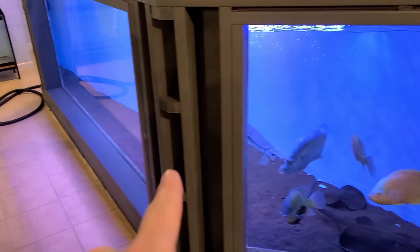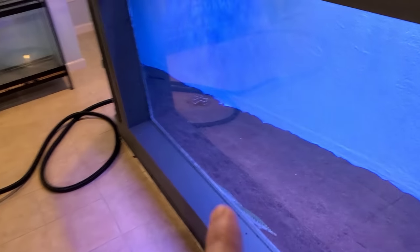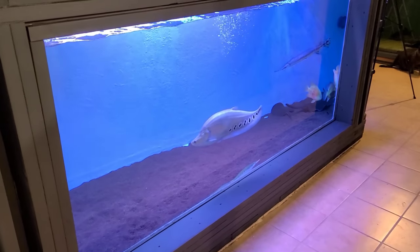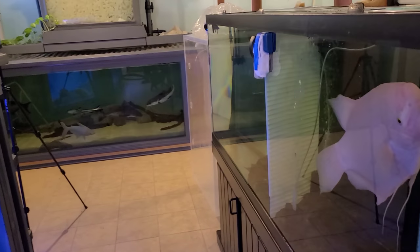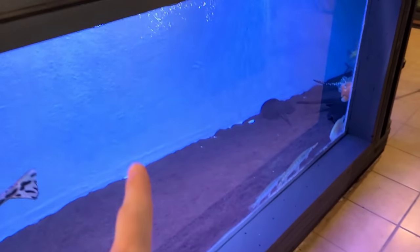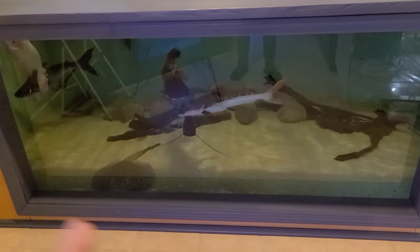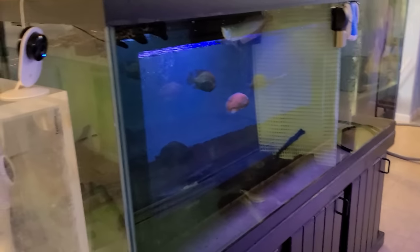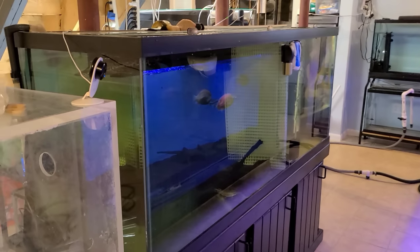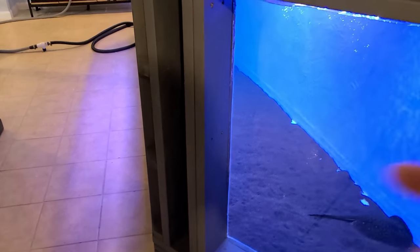The alligator gar and this long nose I'm going to put into the 1500 once they're done quarantining. I just want to deworm them basically, then I'll put them in with the rest of the gar. Long term I'm not going to keep the gator, but until I find it a home, I'll put it in the 1500 first. Once it reaches about 18 to 24 inches, I'll move it over to the 1100 if I still have it that long. That depends on if its previous owner wants to come back and get any of those fish — he's welcome to come grab them anytime.